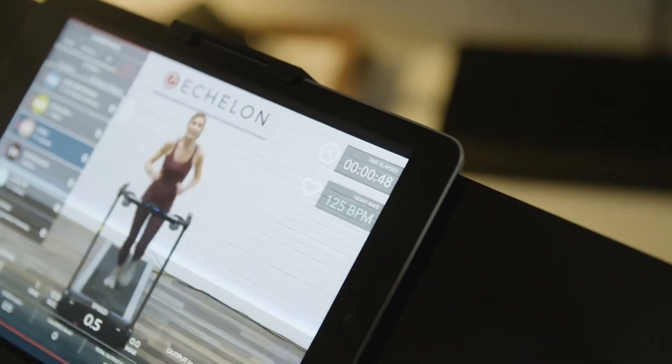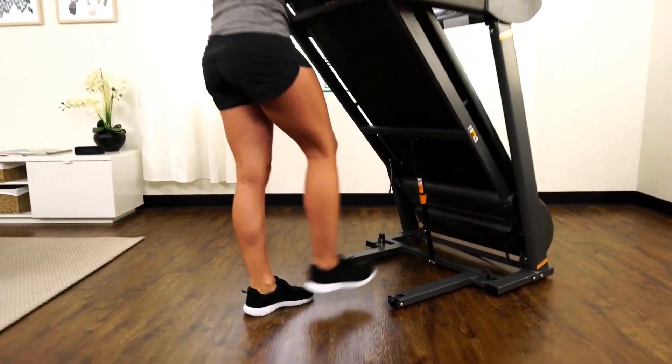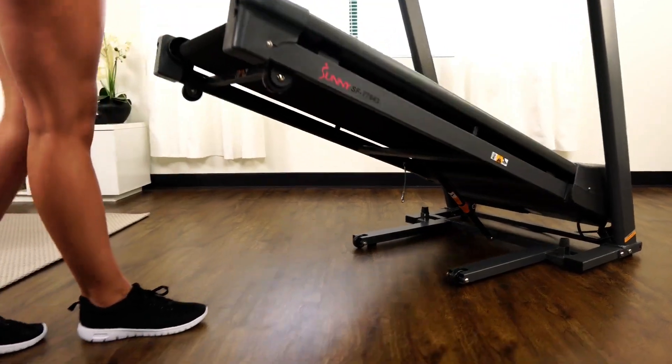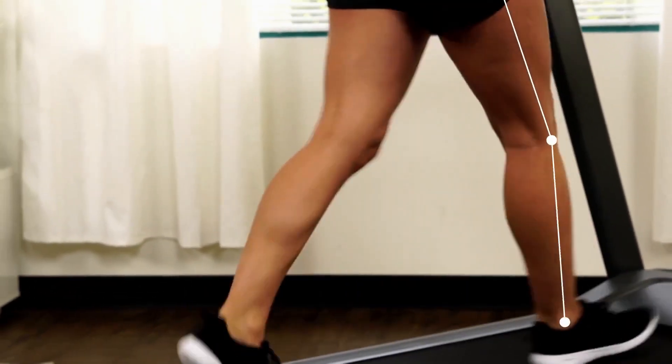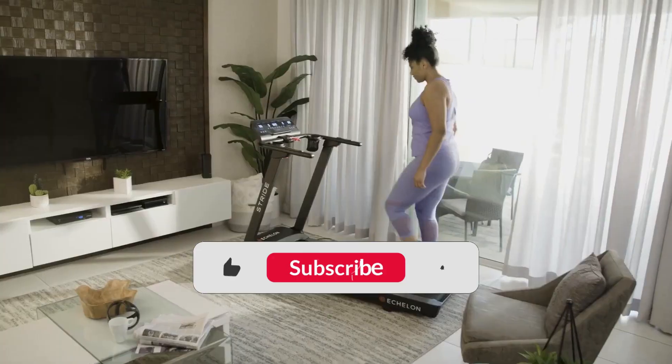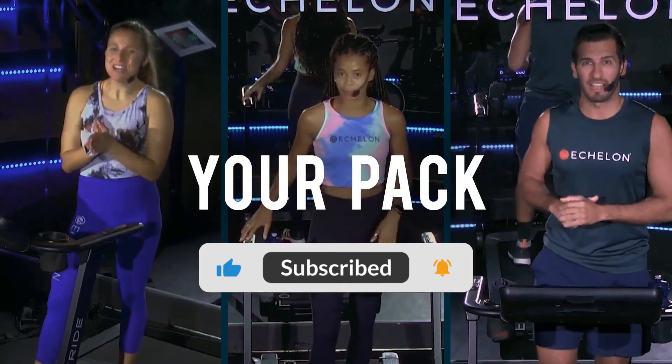We've done all the hard work for you by scouring the internet for our top picks in treadmills for 2023. All products are linked in the description with the best prices available online. Don't forget to like and subscribe if you found this video helpful.